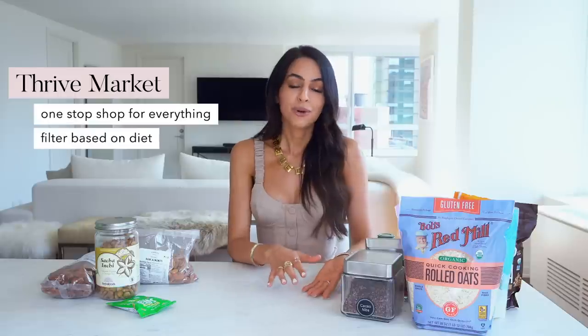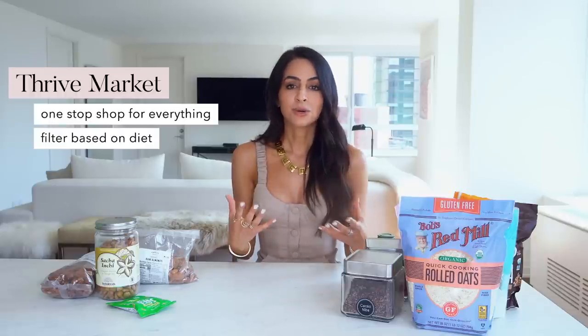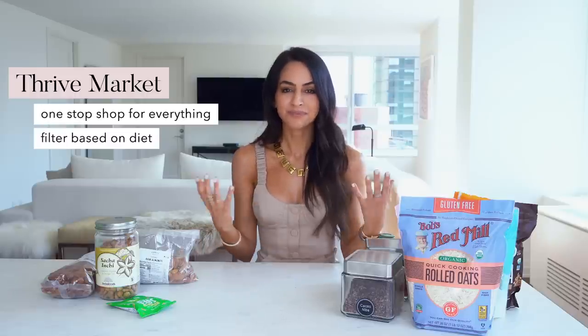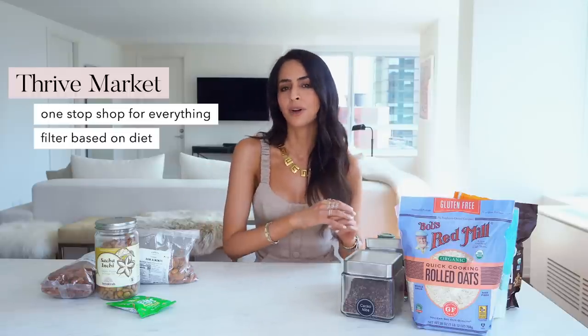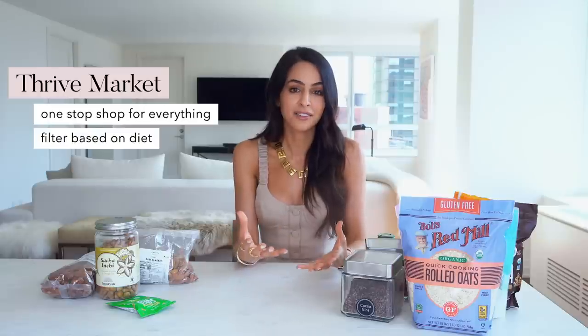You can filter through whatever your diet category is, which I think is a really cool feature, because your household can include so many different variations. Especially now, it's almost like a cultural shift where everyone's either vegan or paleo or keto or low FODMAP — whatever you want to search, you can find it on there.